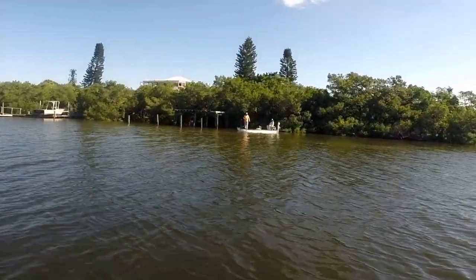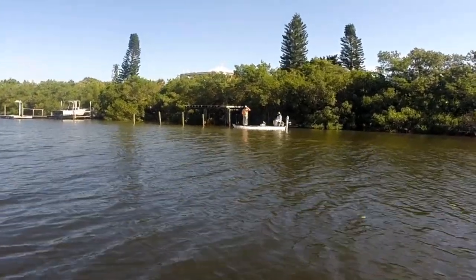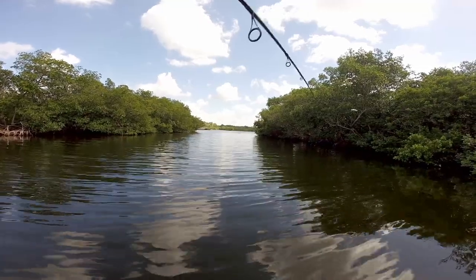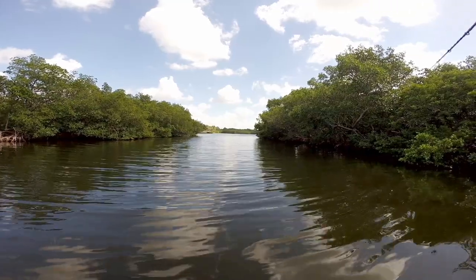With the wind and the waves increasing, I decided to move a little bit closer to the mangroves to find calmer water. This little creek that connected a residential canal system to the bay provided a great little choke point that concentrated a lot of bait and snook.